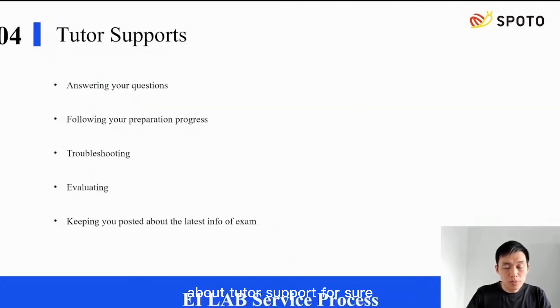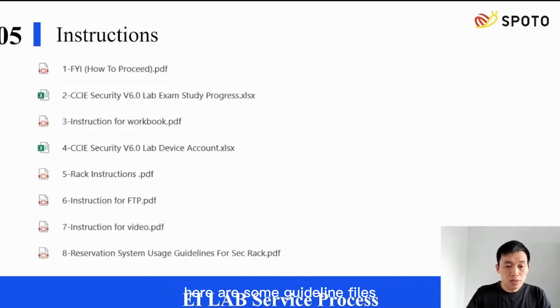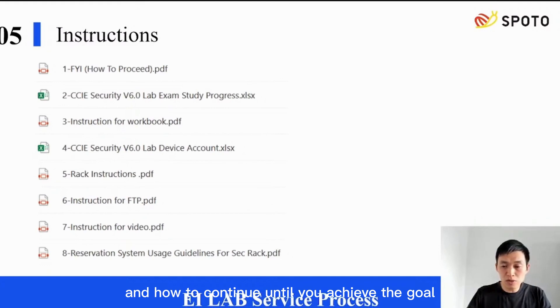About tutor support — we will try our best to clear your doubts, answer your questions, and follow your preparation progress, as well as help you do troubleshooting on sessions if needed. We will also evaluate your performance before the exam and keep you posted about the latest exam info or feedback. There are guideline files indicating how to get started and how to continue until you achieve the goal. Any questions about this section, please let us know and welcome to new members.